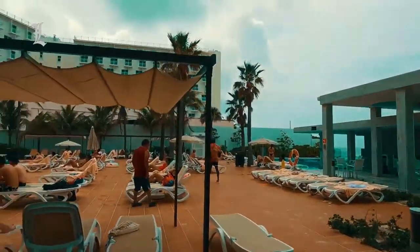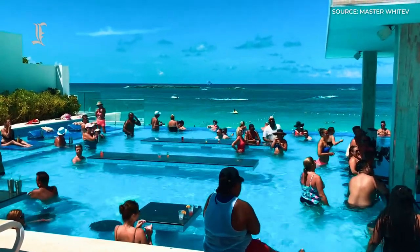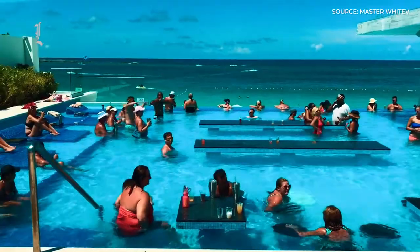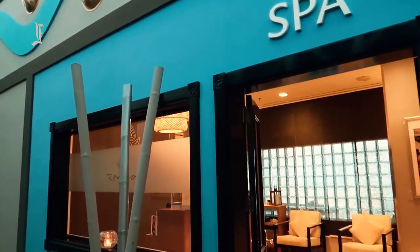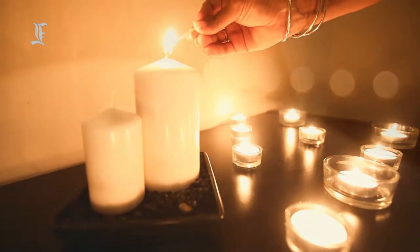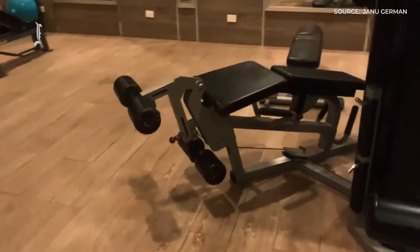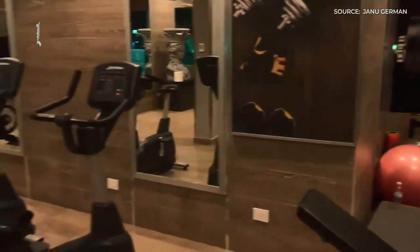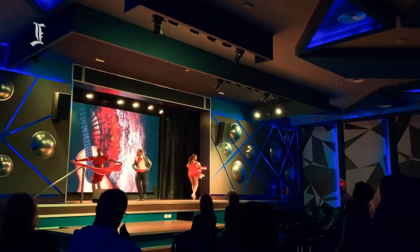Relaxation-minded guests tend to hang out around the larger pool, while loud music during part of the day at the infinity pool draws a livelier bunch. Ample loungers and umbrellas are available. The Renova Spa has a variety of treatments, including some for couples and an outdoor plunge pool, and a sauna is free for guests to use. The Modern Fitness Center has a good array of equipment and walls of windows that let in lots of daylight. Daily activities are organized and nightly entertainment, such as live music or evening shows, is provided.